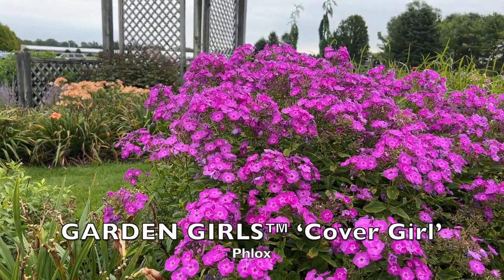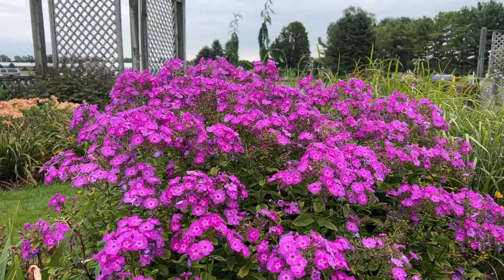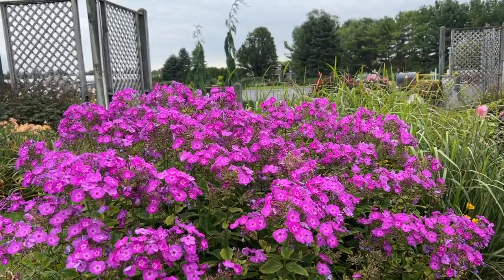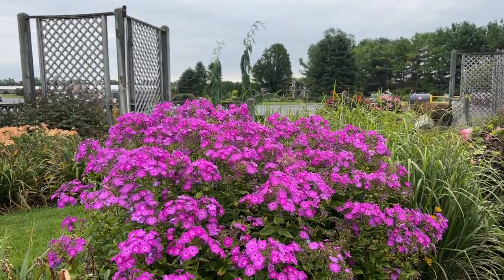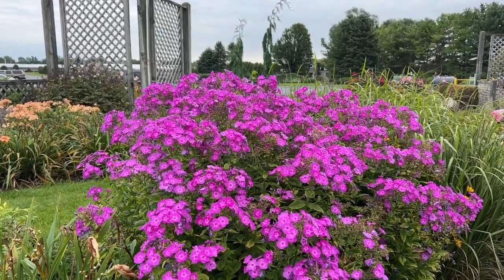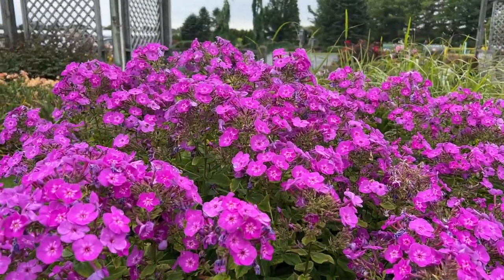The first plant we're featuring is the Cover Girl phlox. This is a tall phlox, part of the Garden Girl series. This phlox is about three and a half feet tall, and this is a grouping of about three plants, so the massive color you're seeing is not just one plant. It's a beautiful purple with a lot of pink tones in it.